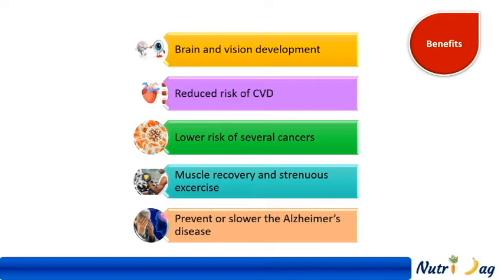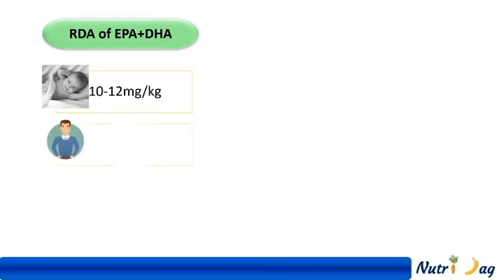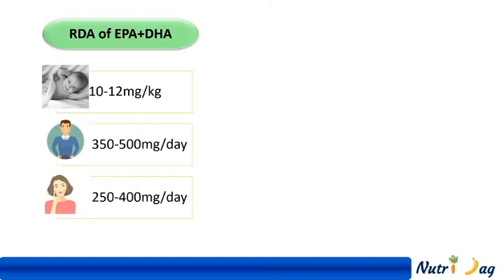With all these benefits, it is essential to include DHA food in our diet. DHA is always recommended along with Eicosapentaenoic acid, which is EPA, because of its important role in fat absorption. The requirement of EPA and DHA is 10-12 mg per kg for infants below 2 years. Adult requirement is 350-500 mg for men and 250-400 mg for women per day.